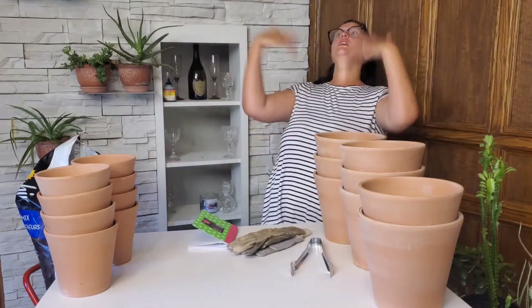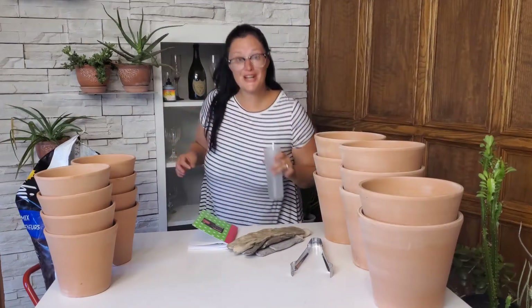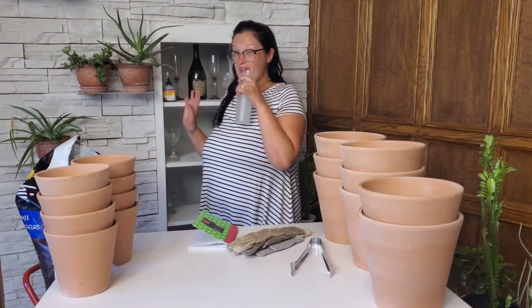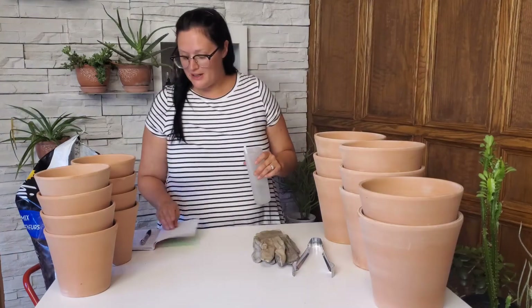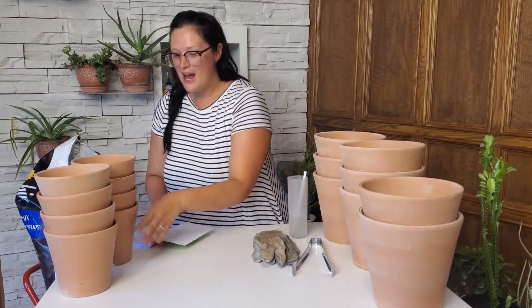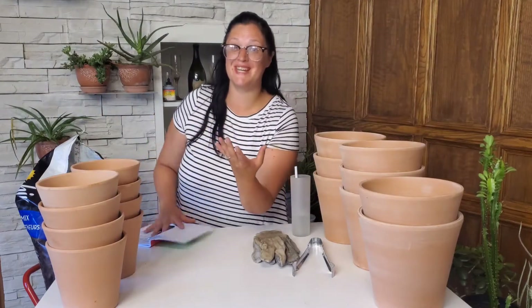I'm like melting. I'm having a hot flash. And I'm 30 — flirty and thriving. I'm just kidding. All right, my random facts about me are... I hope you guys like chaos, because welcome to chaos.